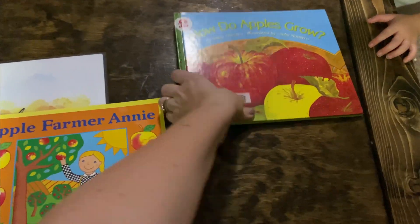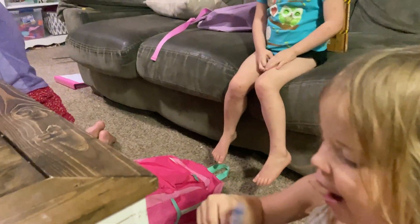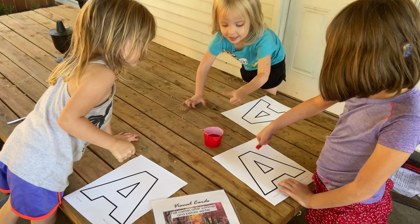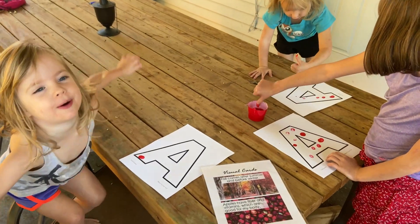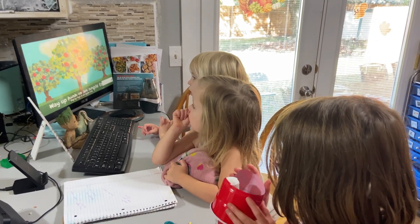The Purely Preschool time varies a lot because it only lasts as long as the older kids can manage before they start needing my help. Sometimes it's as simple as reading the book for the day; other days we do a fun activity — this particular day we painted the letter A with fingerprints making apples. After this, when my older kids start to need me, I put on the Purely Preschool song for that unit on YouTube for the little ones to watch, and then they're released to play independently — about an hour until lunch.